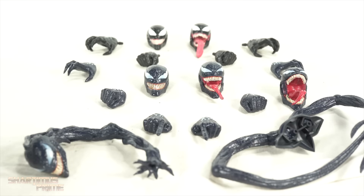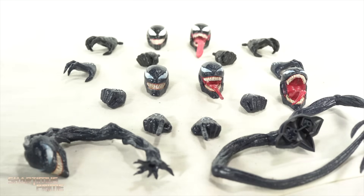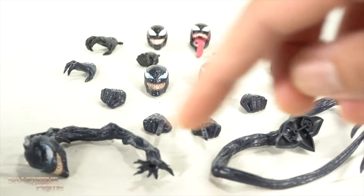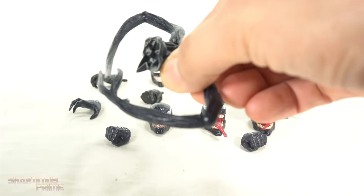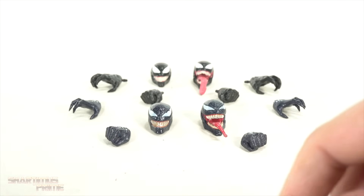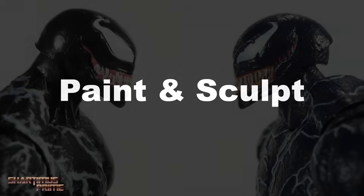The accessories topic is kind of a moot point given the hundred dollar difference. The basic accessories with the Marvel Legends figure — two heads, two fisted hands, two wide open clawing hands — that is sufficient. I did get some third-party accessories for my Venom figure, but nothing like what we're seeing here. The SH Figuarts accessories don't really make it a must-get over the Marvel Legends. Because of that, I'm giving the accessories point to the Marvel Legends.